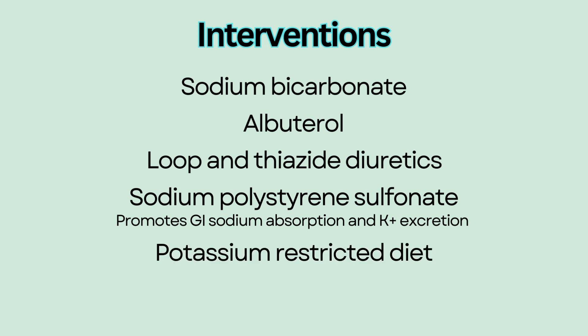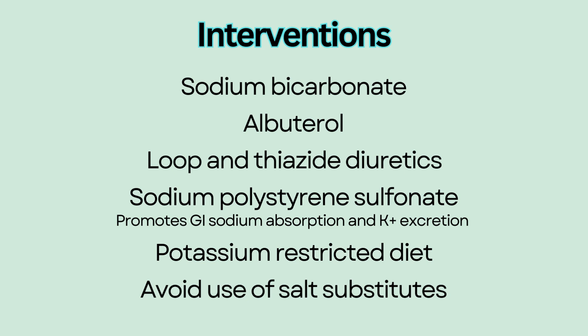Educate the patient on a potassium-restricted diet and advise them to avoid use of salt substitutes, which contain potassium.